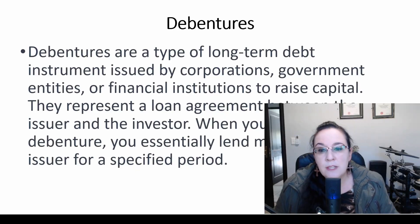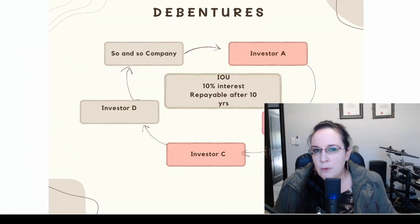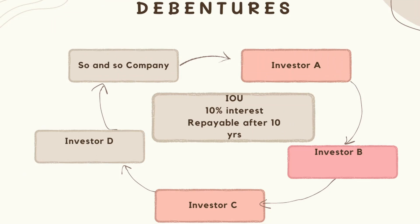When you invest in a debenture, you essentially lend money to the issuer for a specified period. Let's look at a very simplified example of how a debenture works. Company so-and-so is trying to get a loan, but the bank is saying it can't give them $1 billion, so they need to look somewhere else for this loan.